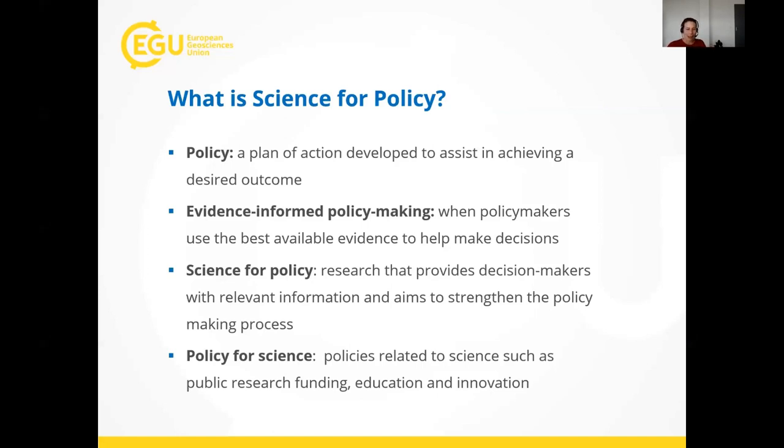The last term is 'policy for science' — policies relating to science such as public research funding, education, and innovation — all the things that help support scientists and research. On that note, I'll pass over to Solmaz.